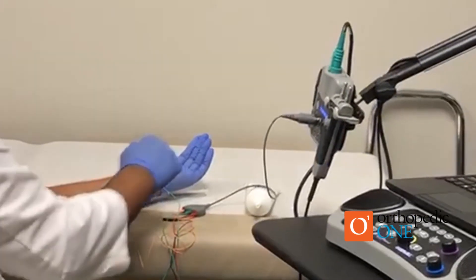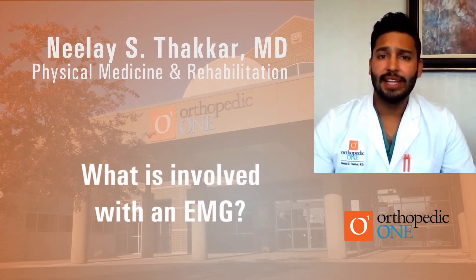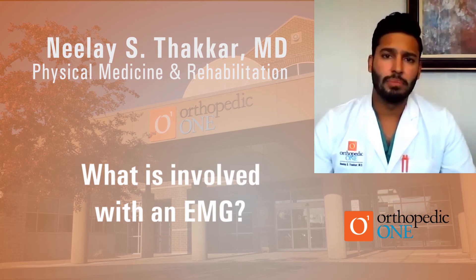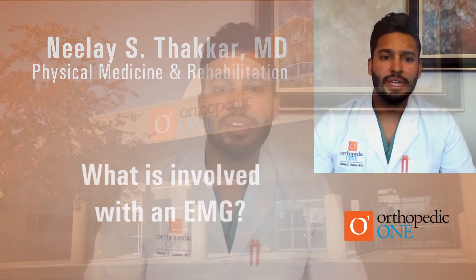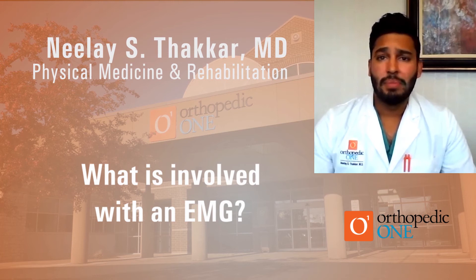The nerve conduction study portion is often described as a rubber band snap against the skin, or like a TENS unit — I like to think of it as the shock sensation you get when you touch someone. The EMG portion is actually very similar to acupuncture; the gauge of the needle is very similar, so if you've been through that before, it should be well tolerated. A common question I get is whether the test is uncomfortable or painful — my answer is that it's a safe and well-tolerated test that involves only minor discomfort. For less than one percent of my patients do I have to stop the test prematurely because they are not able to tolerate it.